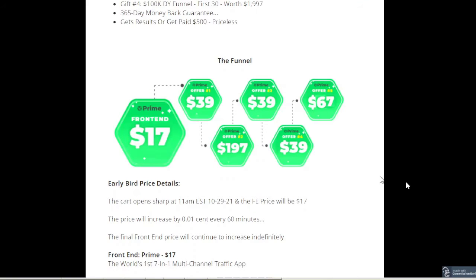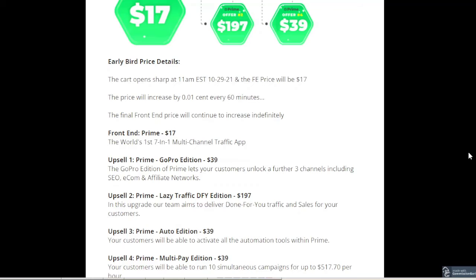Here's the funnel for Prime. It starts off with the front end at $17, which is a steal for this amount of software. The next upsell is the Prime GoPro Edition at $39.